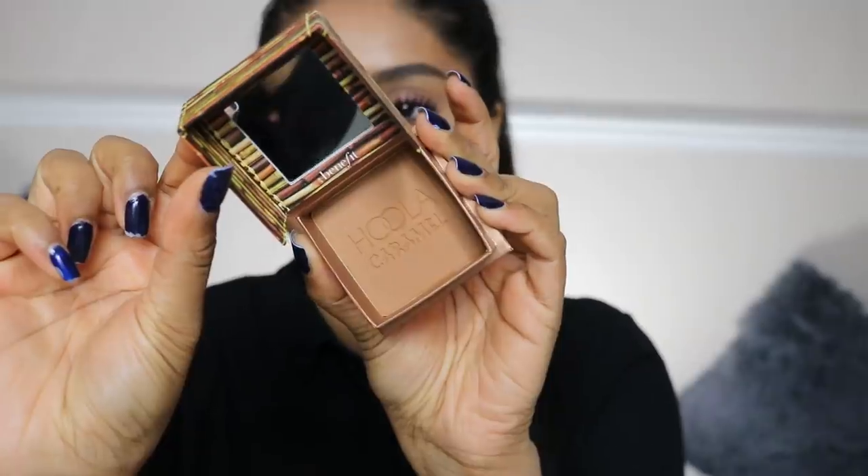The Benefit Hula bronzer, I believe I paid 26 pounds in store, and the Fenty one I got for 23 pounds — I was so shocked. The Hula bronzer does come with a brush but it's soft yet so stiff and square, so I'm just going to use a bronzer brush I usually use. We're going to do Hula Caramel on this side.